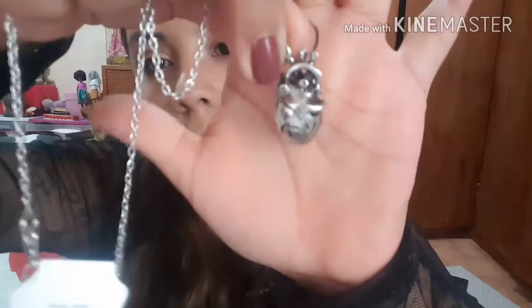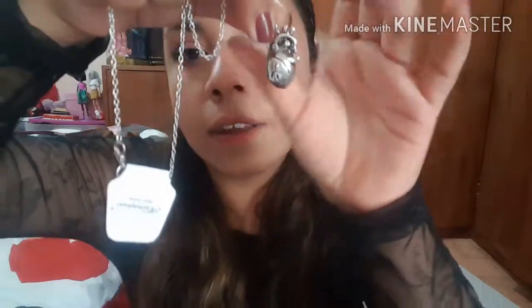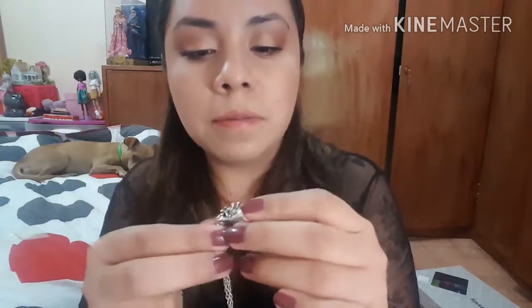The next one I also thought was very cool. This one is a 3D anatomical human hollow heart pendant. As the name says, it's a 3D heart. It's very cool — you can wear it with pretty much everything, and it was two dollars as well.